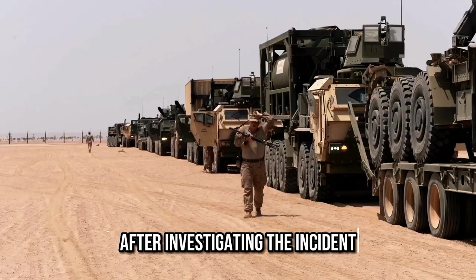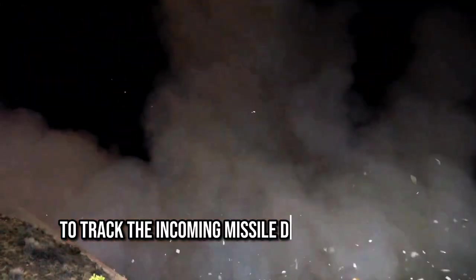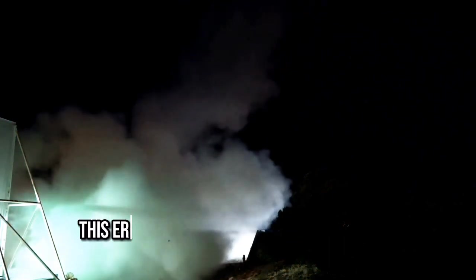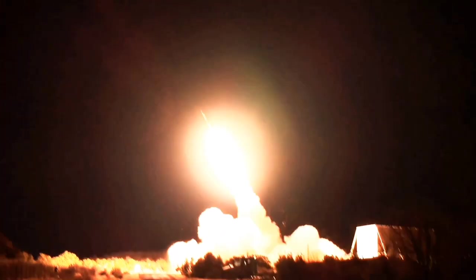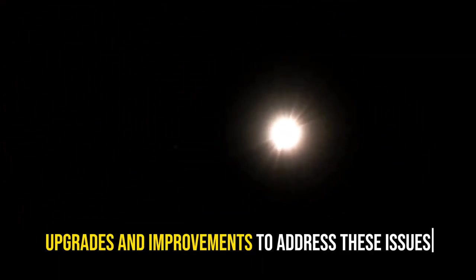After investigating the incident, it was determined that the Patriot system had failed to track the incoming missile due to a software glitch. The system's clock had drifted by a small amount, causing it to miscalculate the missile's location and trajectory. This error went unnoticed by the system's operators, who had not been trained to recognize such a problem. Since then, the Patriot system has undergone numerous upgrades and improvements to address these issues.